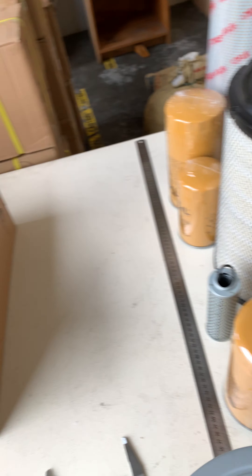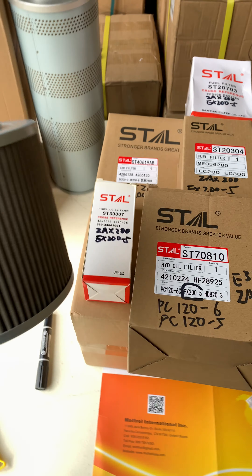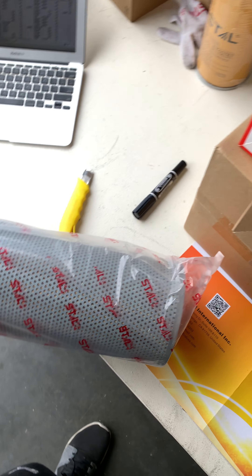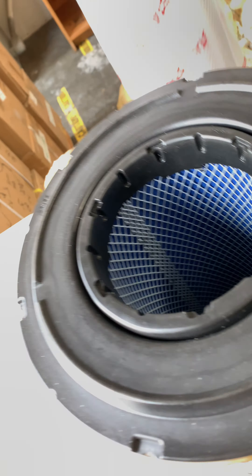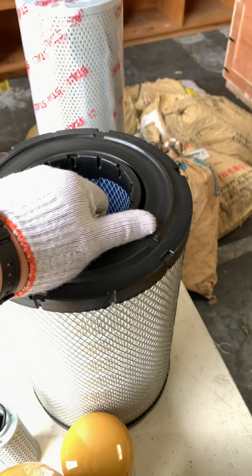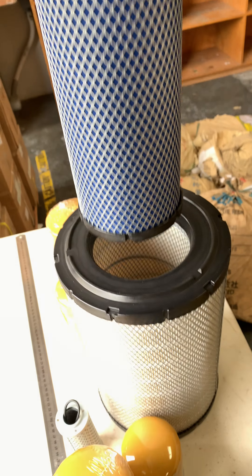This is the second hydraulic oil filter. Here is a brand new hydraulic oil filter. And here is the air filter — it's so big, and it has two parts in one.